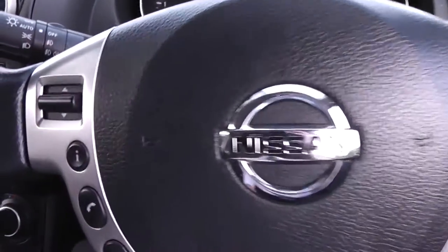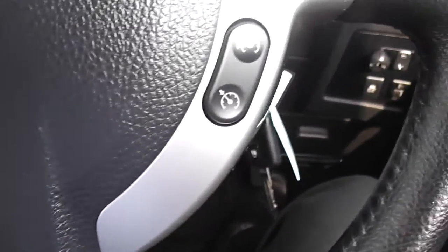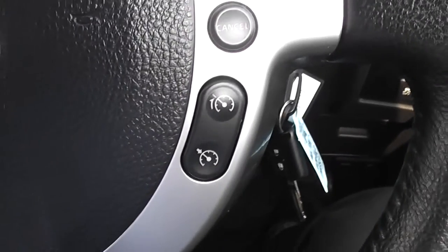On the steering wheel, on the left hand side you have controls for the music, the phone integration system and for the volume. On the right hand side you have controls for the speed limiter and cruise control. Inside the armrest compartment also contains your USB and AUX connectivity.